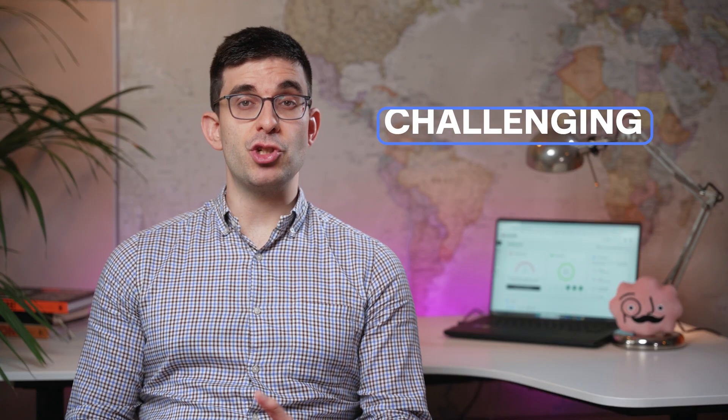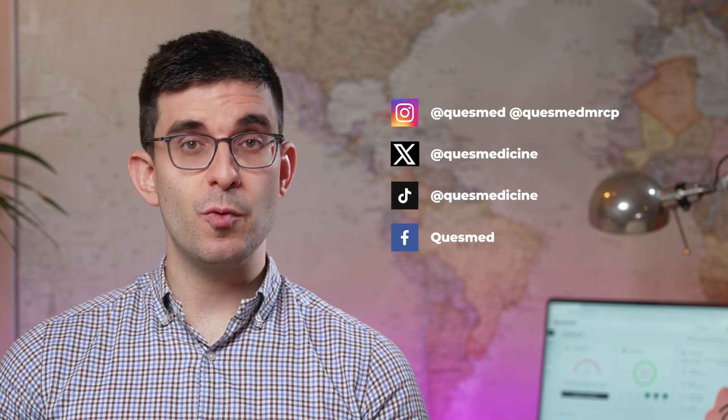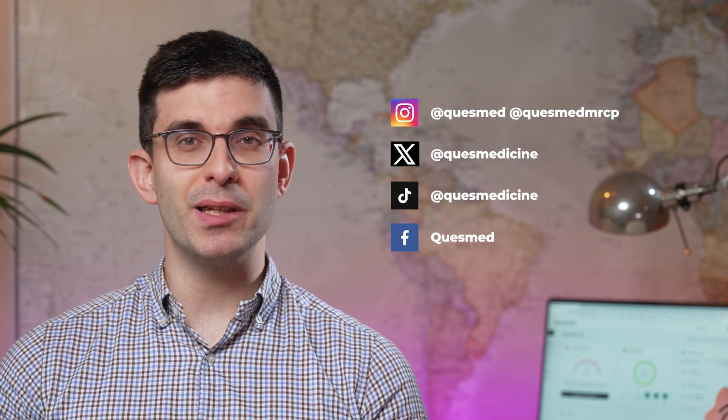The MRCP Part 2 is a challenging exam, but with dedication, the right resources, and an effective revision strategy, you can conquer it. Remember, this is one of the first steps towards your journey to becoming a specialist. We wish you the best of luck here at QuestMed.